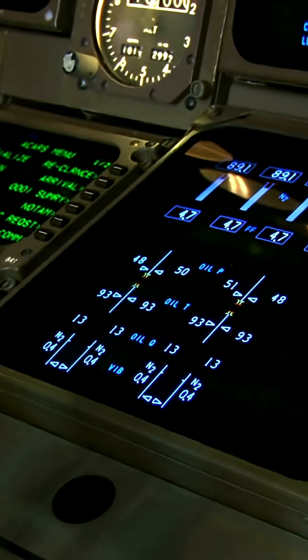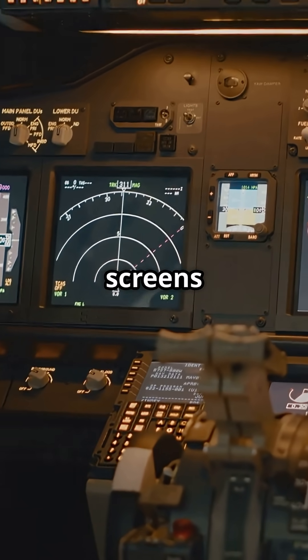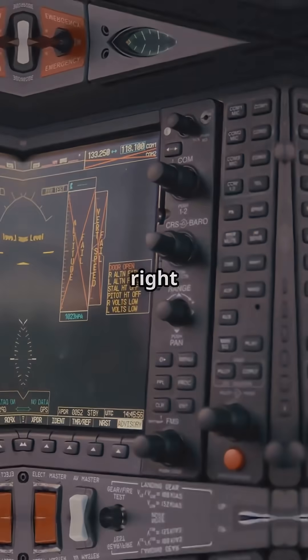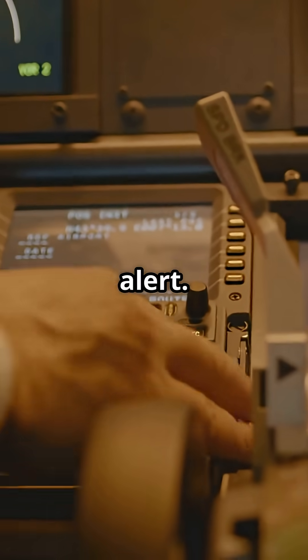Airbus uses ECAM — electronic centralized aircraft monitoring — with two large side-by-side screens on the center pedestal. The left shows system status, the right displays procedures when things go wrong. It's built to guide, not just alert.